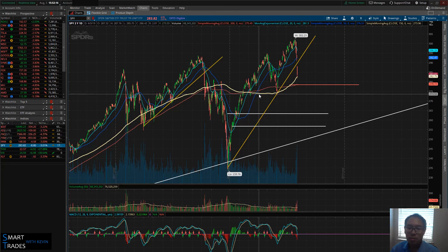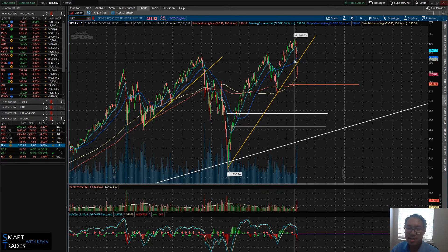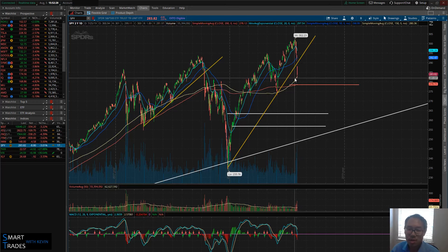On Friday we closed at the 50-period moving average — was that a support? No. I said the bulls need to show much more strength than doing that. Today we close at the 150 — it's the same story. If we close at the 200 tomorrow, it's the same story. Right now we're getting into a period of high volatility.